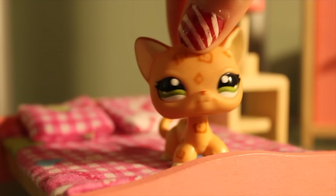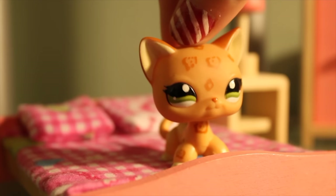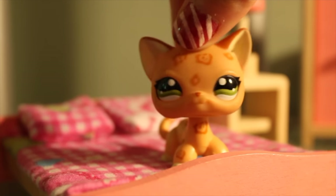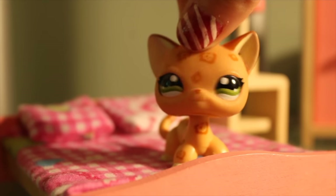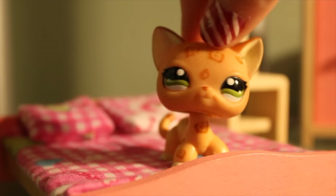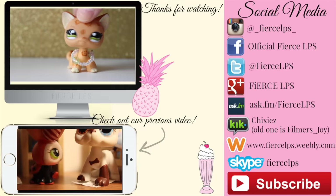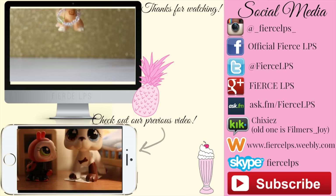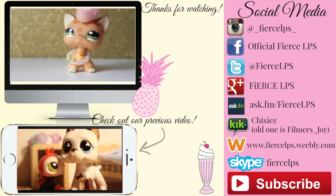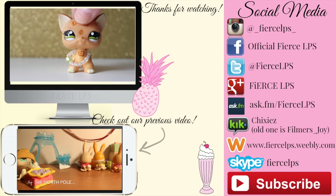I will definitely be using this in future videos. I hope you've enjoyed this video — you should go ahead and buy from DealSale. They don't scam, which is always good. I'll see you in my next video. Bye! Thank you so much for watching. Click down there to watch our previous video and click over there to check out our social media. Don't forget to like and subscribe. Bye!